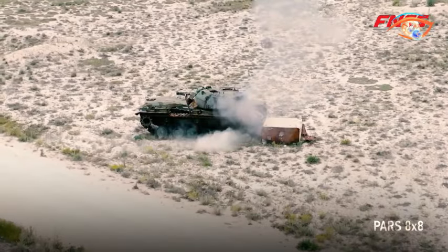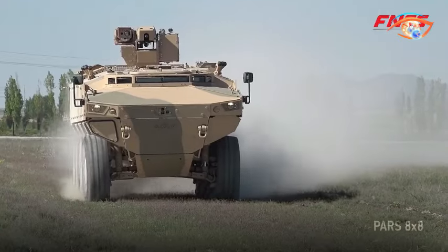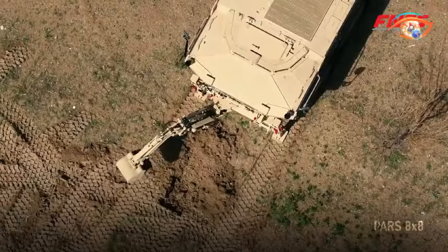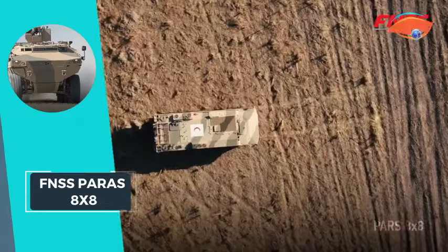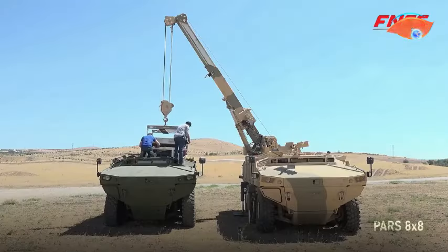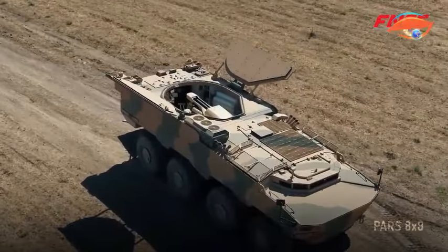Notably, the PARS 8x8 features an all-axle steering system, boasting the lowest turning radius in its class at 8 meters. With a combat weight of 30,000 kg, the FNSS PARS 8x8 represents a formidable armored combat vehicle with advanced capabilities.